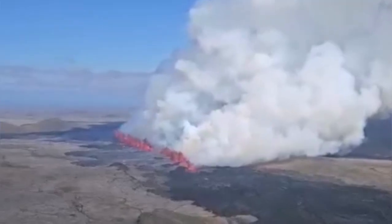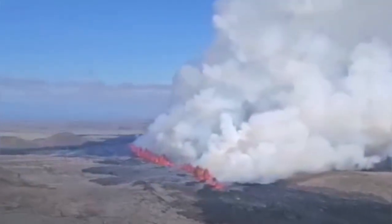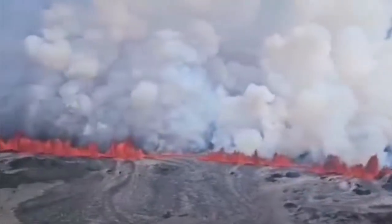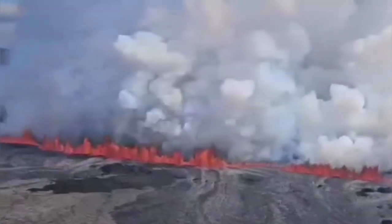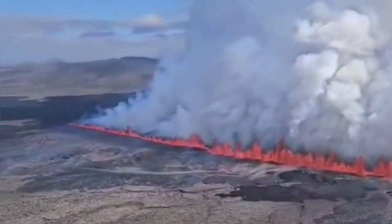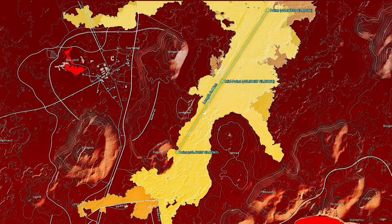The Icelandic Coast Guard has flown a drone over the area. You can see this is a really long fissure — at the moment it is three and a half kilometers long. It has segments; it is not one piece. You can see at least four segments in it, and I will show different segments of this in later videos.